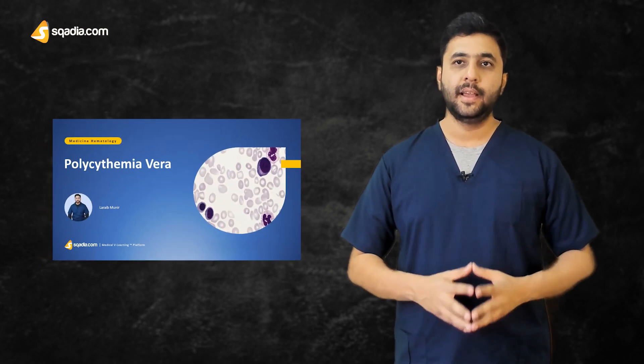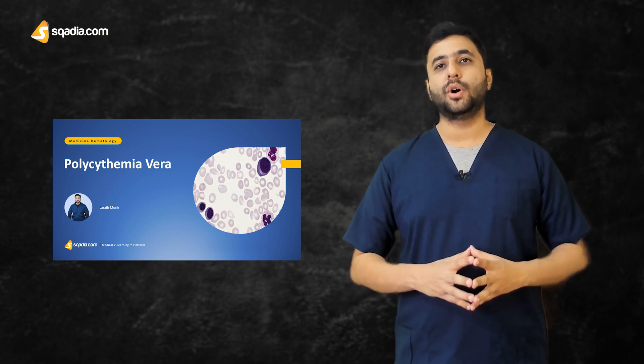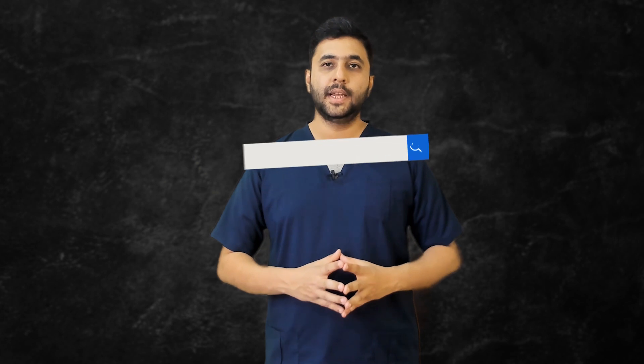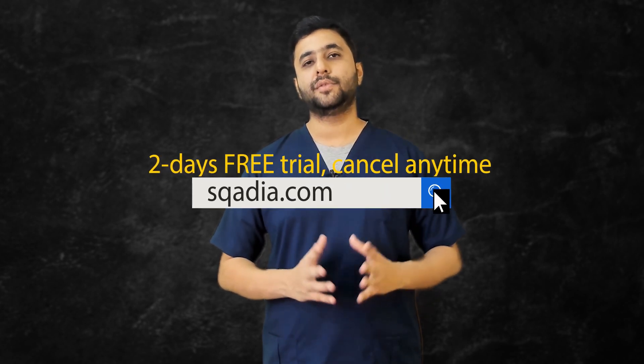You will be able to answer these questions when you have a thorough understanding of polycythemia vera. Scardia.com is bringing a complete lecture of more than 40 minutes on polycythemia vera, along with short clips for quick learning. You can watch these videos on Scardia.com to solve this case study. Simply go to Scardia.com, subscribe, and get a free trial of two days.